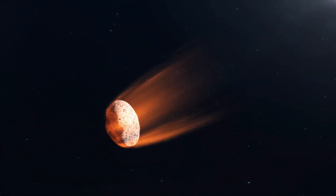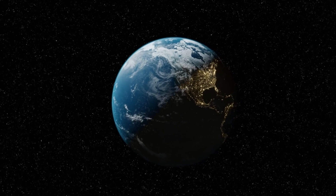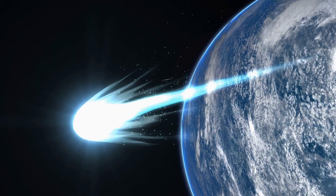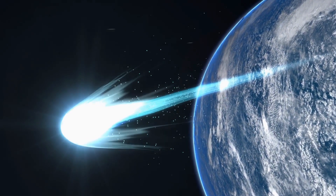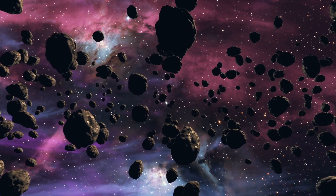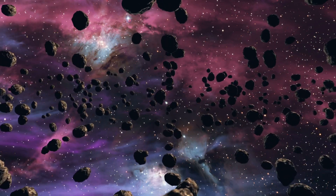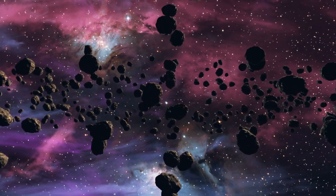An enormous volcanic explosion causes a comet the size of a city to develop horns as it approaches Earth. The horns of comet 12P/Pons-Brooks were plainly seen in the July 26 shot. As part of the Fox Telescope project, the Las Cumbres Observatory took the picture. Photo courtesy of Richard Miles, Comet Chasers.